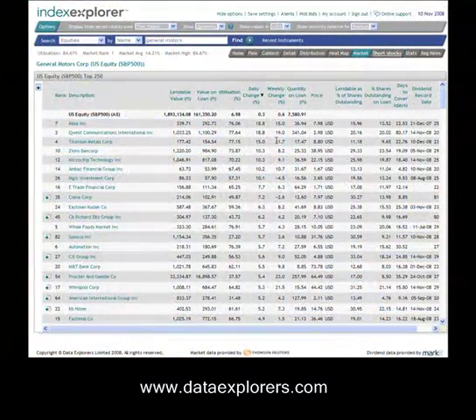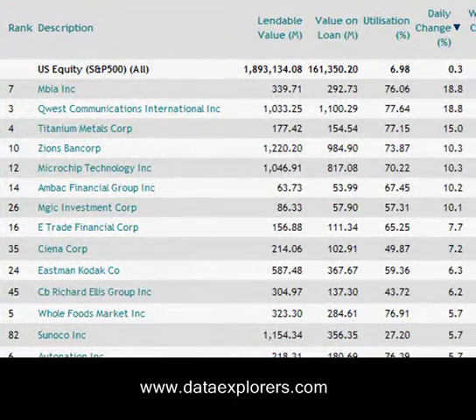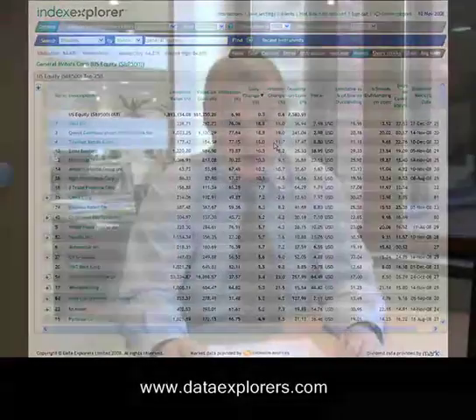However, if we look at the daily change, we can see that the biggest movers in the past day have been MBIA, which is one of the monoline insurers, Quest Communications, Titanium Metals, and Zion Bank Corp. These are all names that we see regularly occurring in securities lending activity. And if I look at the weekly change, you can see that Quest Communications and MBIA are in the top five.